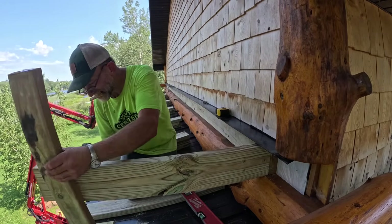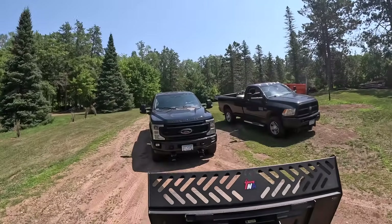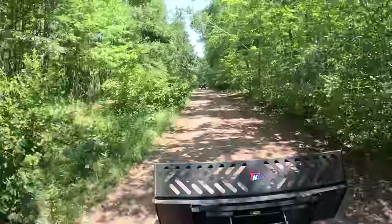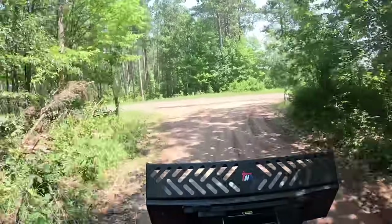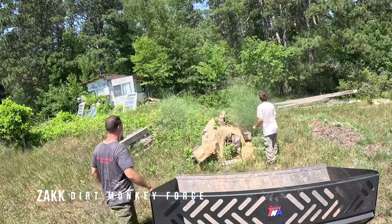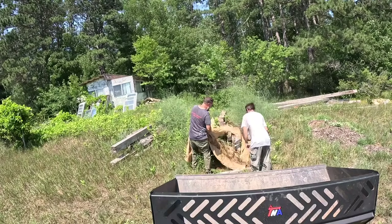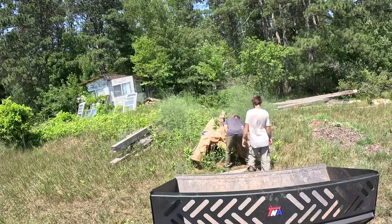While Frankie works on putting the structural elements of the deck together, Zach and I decide to head over to the farm and see if we can find any of the cosmetic or aesthetic elements that are going to help make this deck stand out. But to do that, we need to dig through the old woodpile. As we uncover the wood, we start finding wasp nests right away. But it's the ones we don't find that prove to be the biggest challenge.